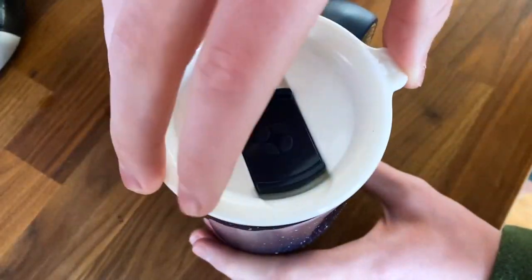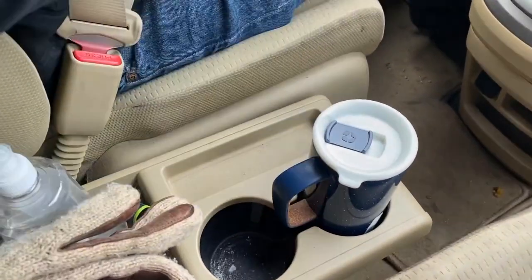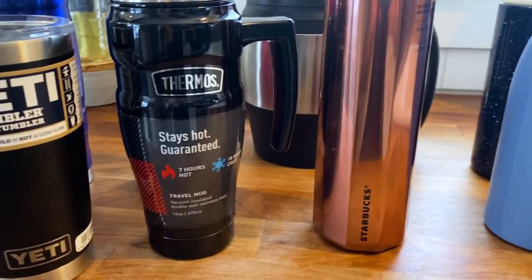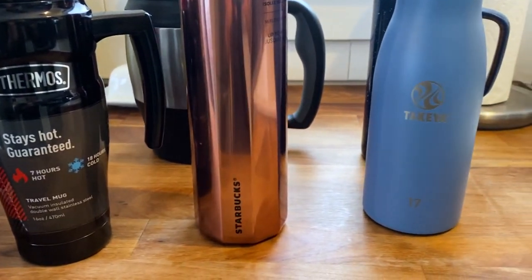Choosing that perfect travel mug can seem like a never-ending quest. Consumer Reports just checked out insulated mugs from several brands, including Yeti, Thermos, and Starbucks. A travel mug seems like it would be a really simple thing, but a lot of people have a surprisingly tough time finding one that's perfect.